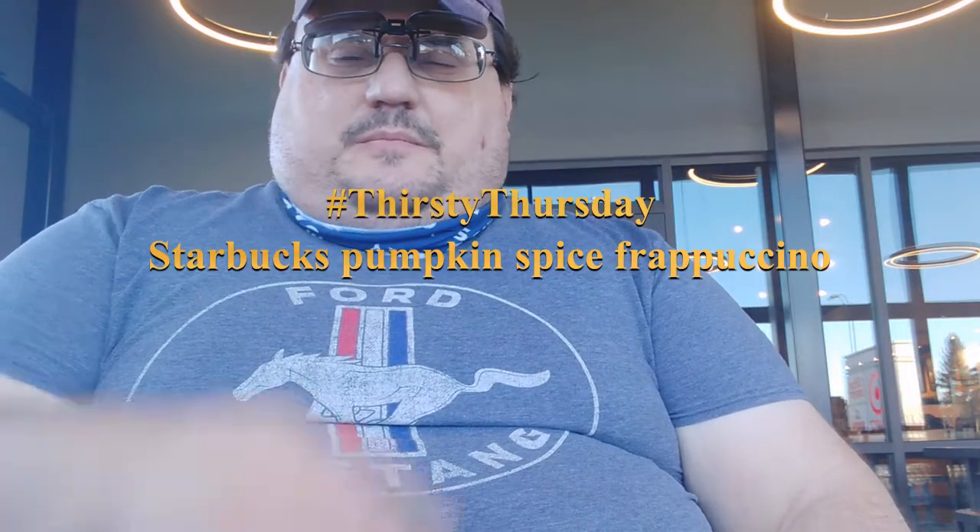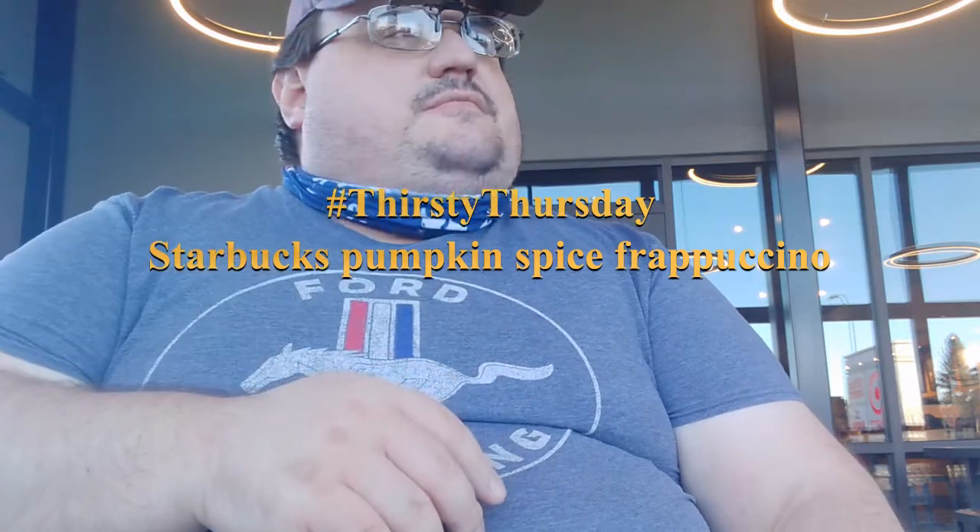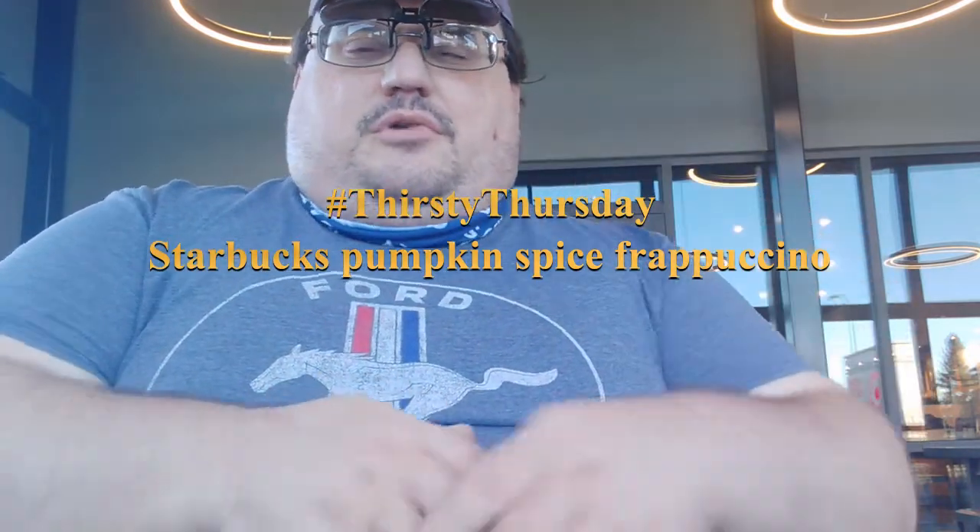Hello everybody, and hey, it's your boy RobbyP2, so hashtag RobbyP2FamilyPlease. Let's check in in the comments. Welcome to — I haven't done Hashtag Thirsty Thursday in a while, and it's the first week, we just started November.